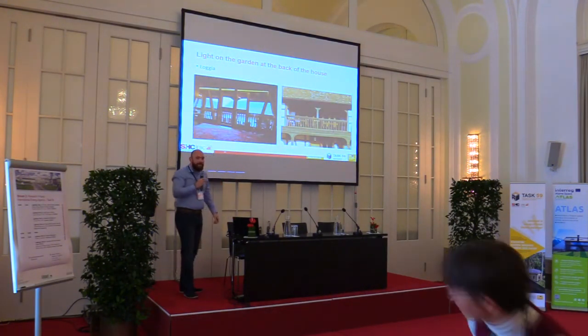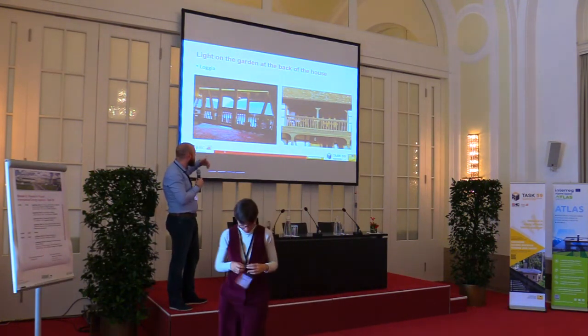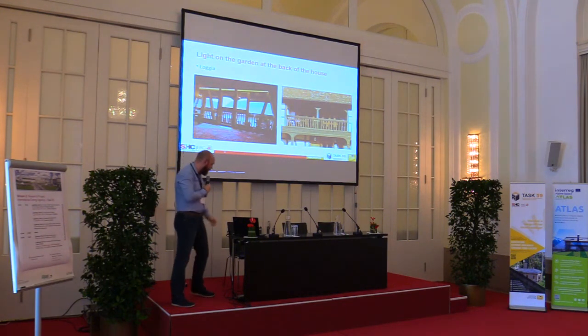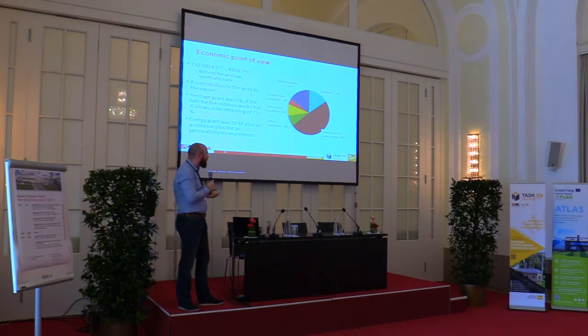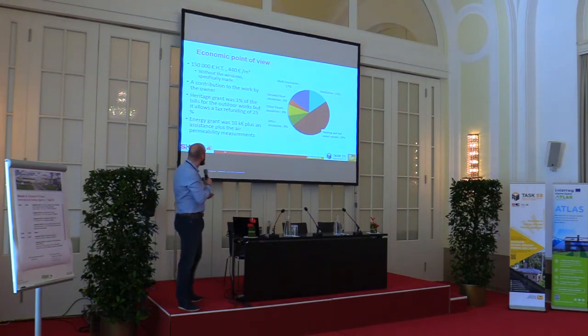Light can be a problem in this sort of house. On the garden side, we chose the solution of opening the infill between the wood frame on the second floor to bring light into the main room, visible in the shape of a loggia. This answers the question of whether we can do such things: it works as a heritage element because from the street or garden you don't really notice it, and it is quite well integrated into the rest of the work.